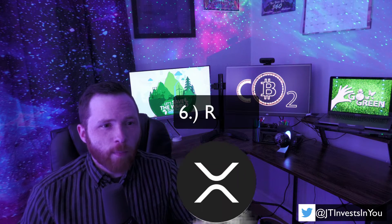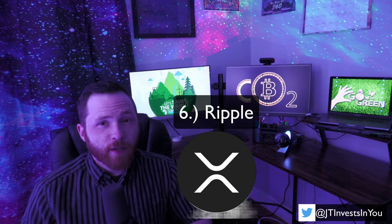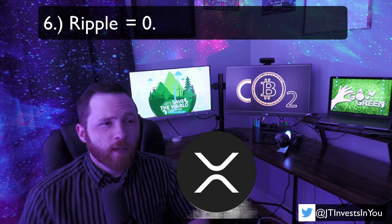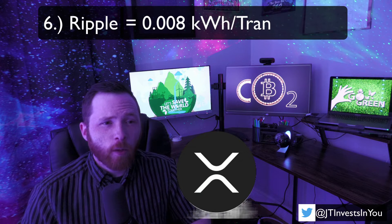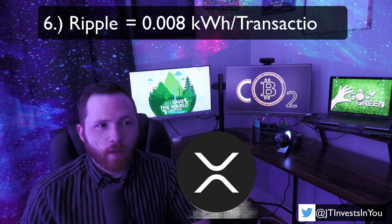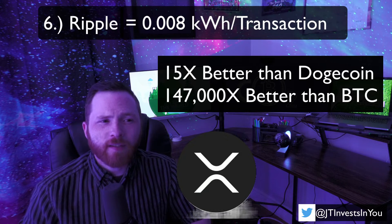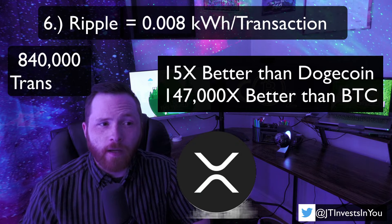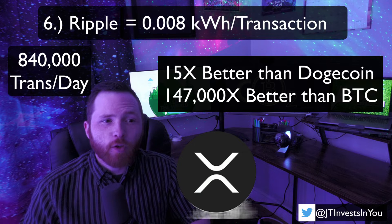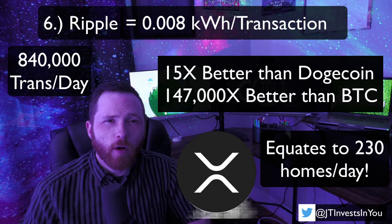Next on our list is Ripple, XRP. XRP is super efficient, but it's not the best. XRP uses just about 0.008 kWh per transaction — that's 15 times better than Dogecoin. XRP processes roughly 840,000 transactions per day, which means Ripple consumes about as much energy daily as 230 homes.